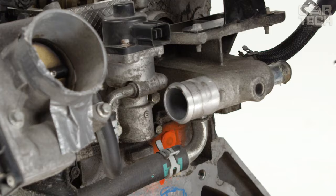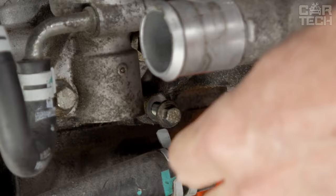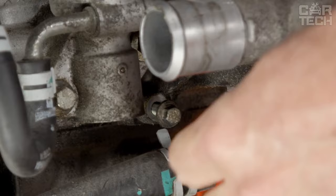Flexible screwdriver — indispensable when repairs are carried out in hard-to-reach places. Due to its flexibility and length, it allows you to reach the most remote screws or bolts to unscrew them without removing interfering elements. This screwdriver is a great time-saver that you would otherwise spend on disassembling and reassembling your car.